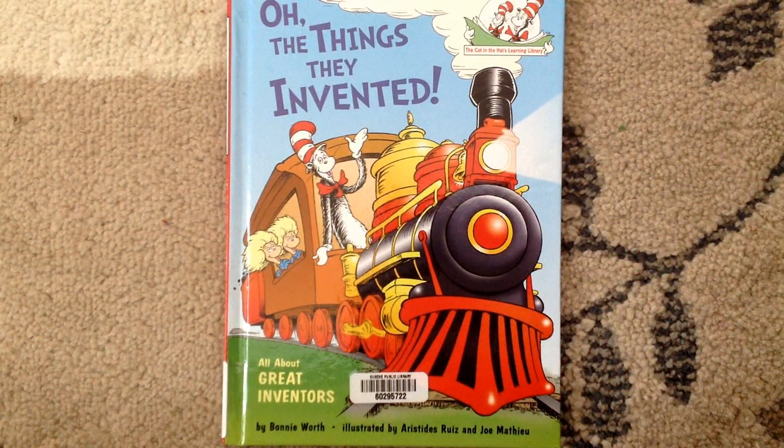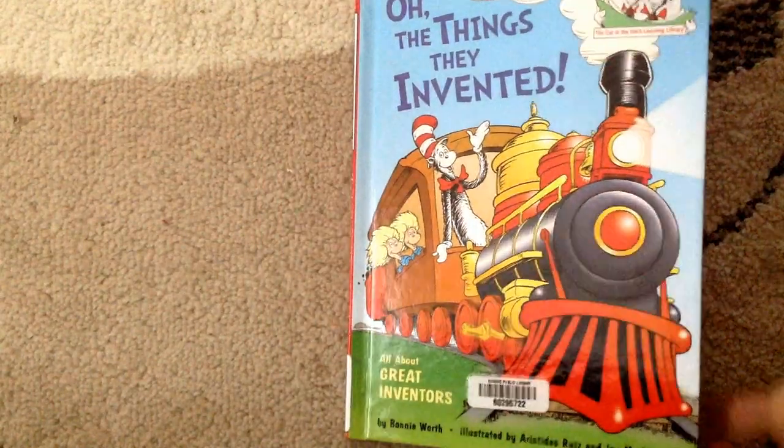Hi Lucas and Leah, it's Daddy, and now I'm reading you a book called Oh, the Things They Invented, all about great inventors.